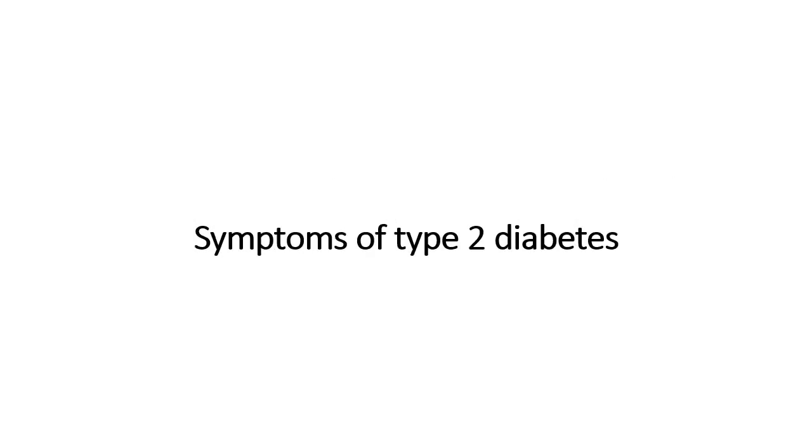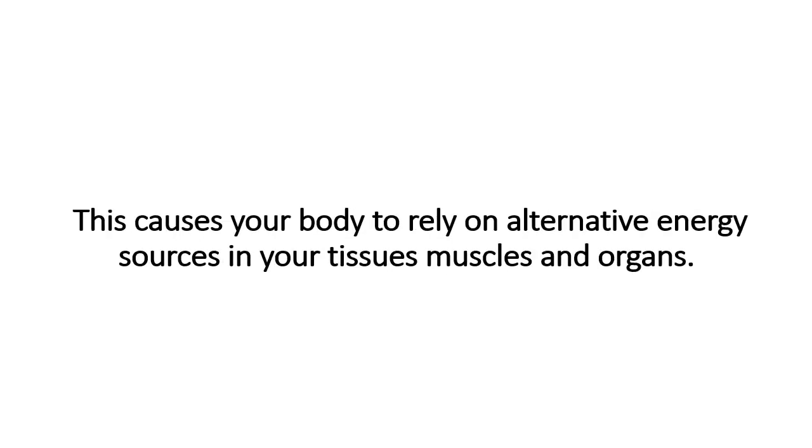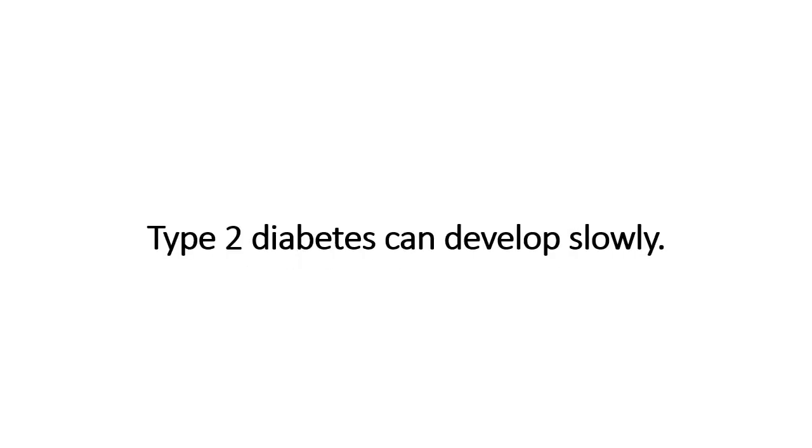Symptoms of type 2 diabetes. In type 2 diabetes, your body is unable to effectively use insulin to bring glucose into your cells. This causes your body to rely on alternative energy sources in your tissues, muscles, and organs — a chain reaction that can cause a variety of symptoms. Type 2 diabetes can develop slowly, and the symptoms may be mild and easy to dismiss at first.